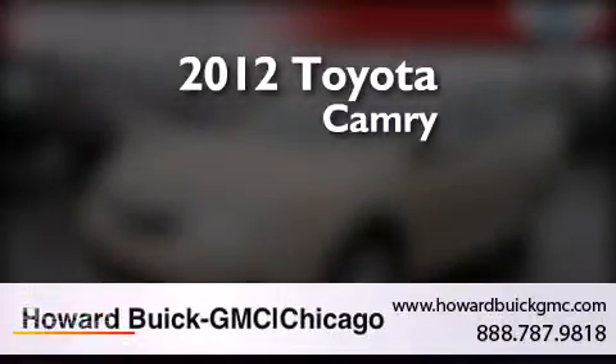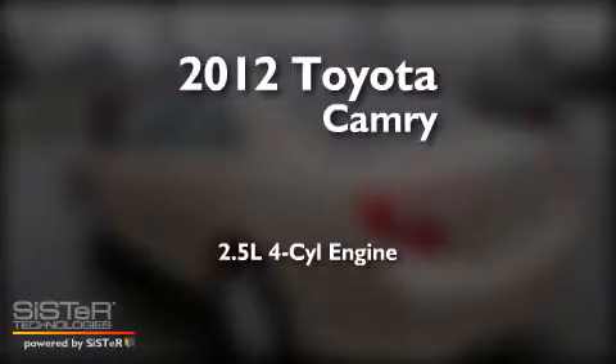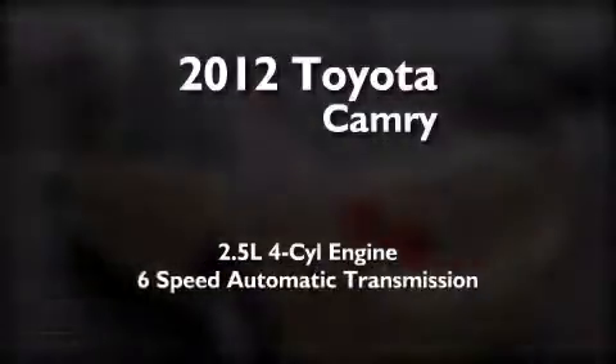This is a 2012 Toyota Camry. It features a 2.5-liter 4-cylinder engine and a 6-speed automatic transmission.